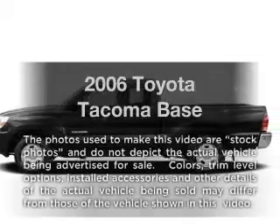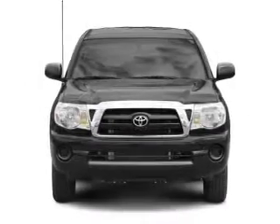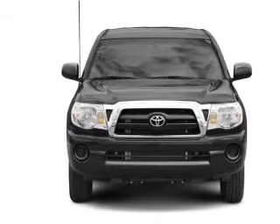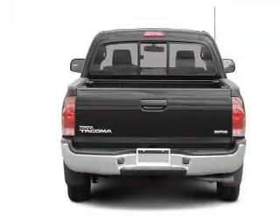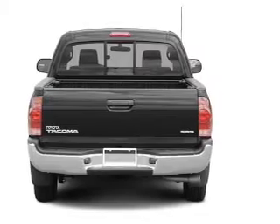Check out this 2006 Toyota Tacoma. This is the set of wheels you've been looking for, with an efficient four-cylinder engine that gives you more control with its manual transmission. The anti-lock braking system will help deliver you safely to your destination.